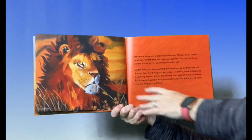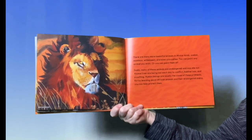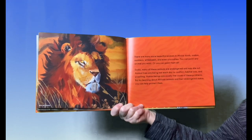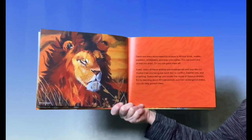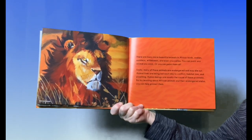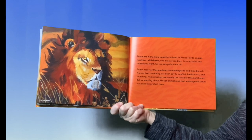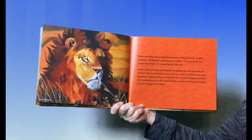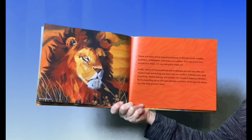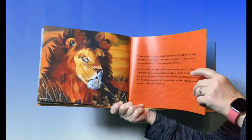There are many more beautiful animals in Africa — birds, snakes, monkeys, wildebeest, and even crocodiles. You can paint any animal you want, or you can paint them all. Sadly, many of these animals are endangered and many die out. Animal lives are being lost each day to conflict, habitat loss, and poaching. Human beings are usually the cause of these problems. But by learning about African animals and their endangered status, you can help protect them.